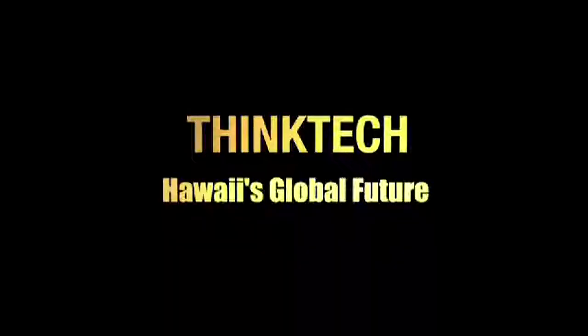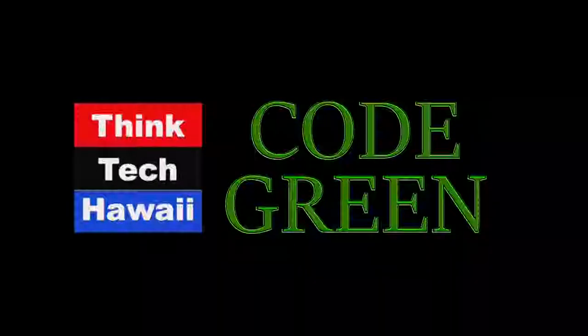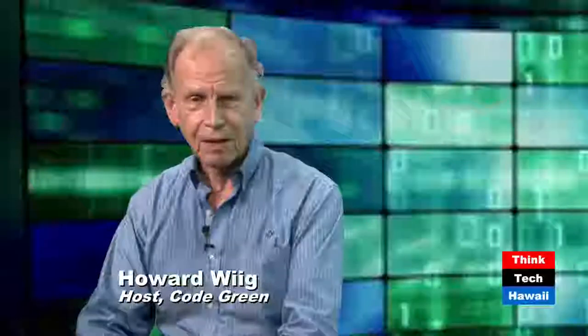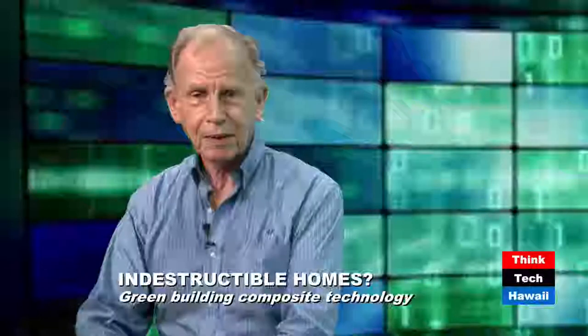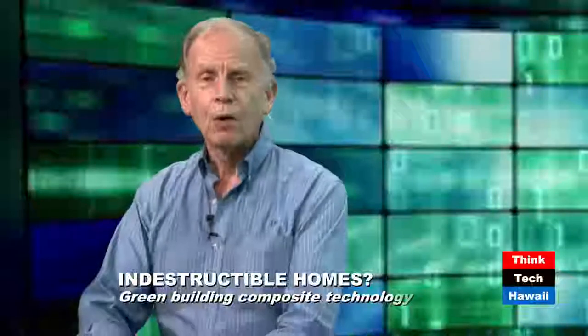This is ThinkTech Hawaii, Community Matters. Good afternoon — Howard Wig, Code Green, ThinkTech Hawaii. We're talking today about resilient homes that can withstand just about anything, and be affordable, comfortable, and resource-efficient. Who else could put all of this together in little old Hawaii but Mr. Dennis Suzuki, factory authorized representative for Strata International.